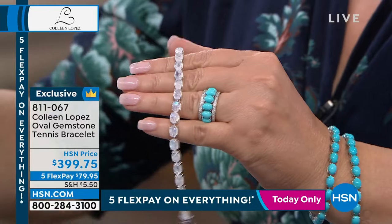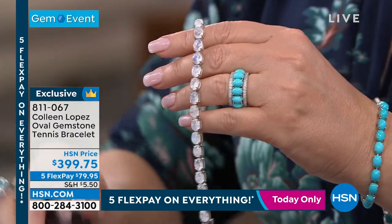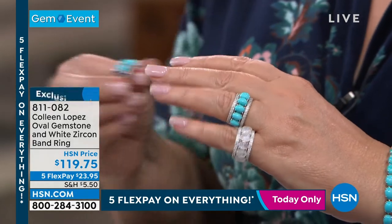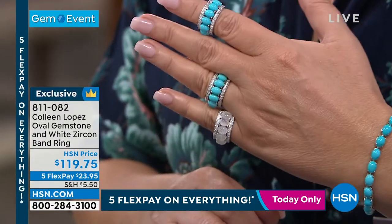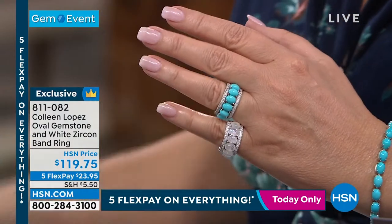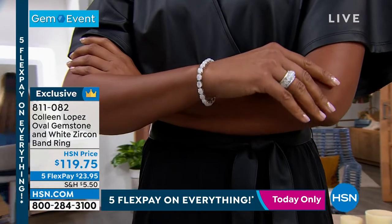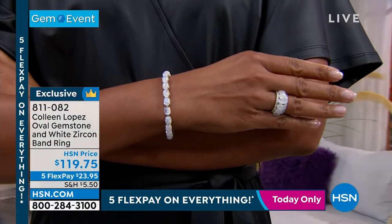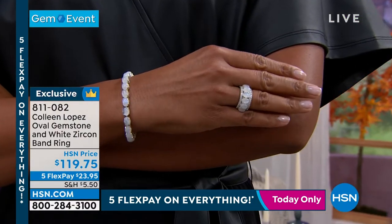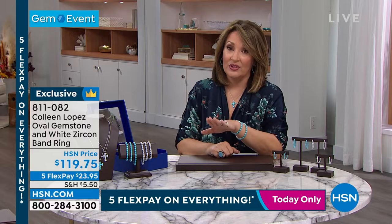And then we also have the matching rings — and the rings are beautiful. Check it out. I love the ring — absolutely love this ring. You've seen me wear this ring many, many times. It's gorgeous. There's your matching ring. You choose it in the moonstone or the turquoise. I'm sorry to report there are only a few more than 100 now in the ring in each choice. So if you want the ring, ladies — it's only $119.75. Look at the size of the stone! It's white zircon bands kind of framing it, so it looks like you've stacked three bands together. For $119.75, or five payments of $23.95.